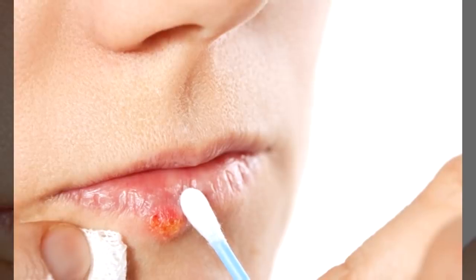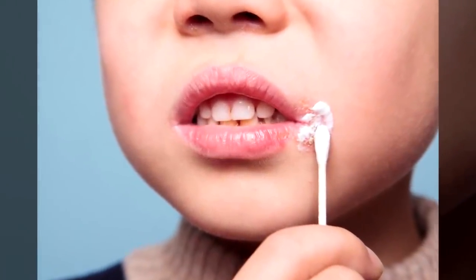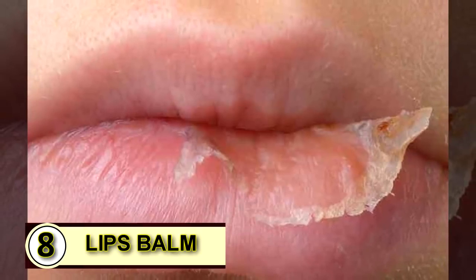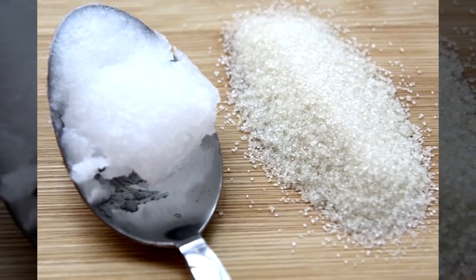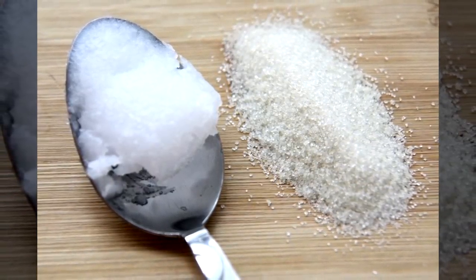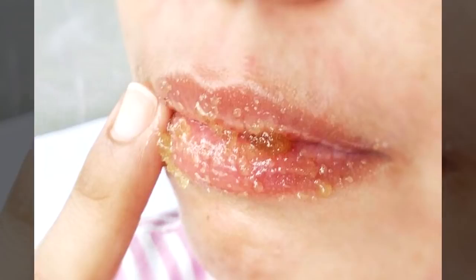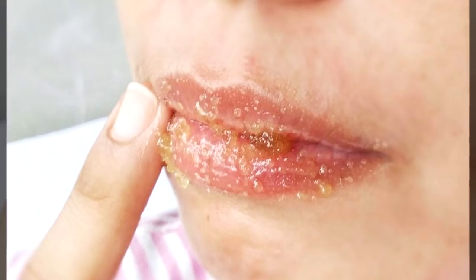One to three tablespoons a day will help kill off that pesky herpes virus and you'll see the cold sore disappear much faster than normal. Tip number eight: an SPF lip balm. Mix up a scrub by combining one teaspoon of sea salt with one teaspoon of coconut oil. Dab the mixture all over your chapped lips, then scrub gently with your fingers in a small circular motion for about a minute or until your lips feel smooth.